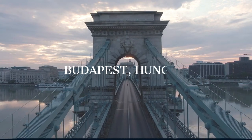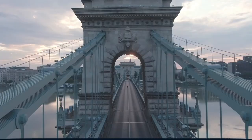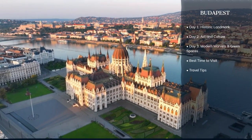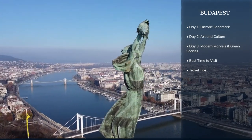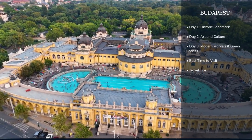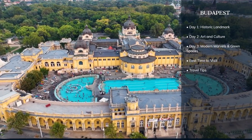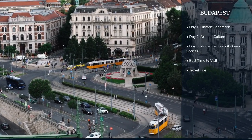Hello, World in Days viewers. Get ready to immerse yourself in the rich history, vibrant culture, and stunning architecture of Budapest, Hungary. Over the next three days, we'll explore the best this magnificent city has to offer. From the grandeur of its historic landmarks to the charm of its bustling streets, we invite you to discover the magic of Budapest with us. Let's dive into the heart of Hungary together on World in Days.